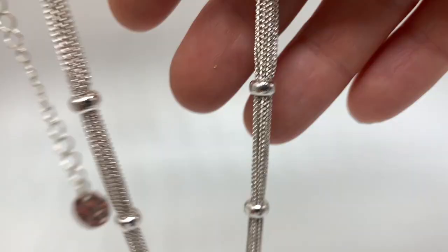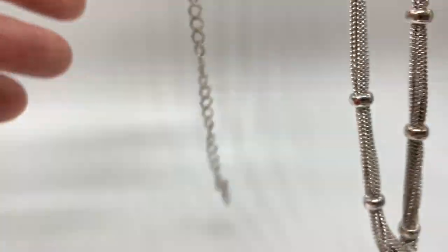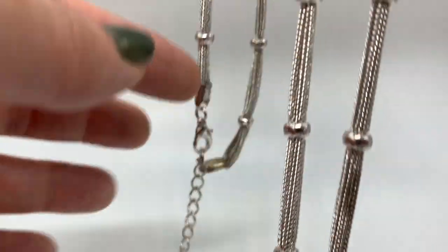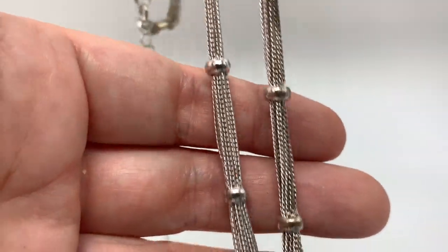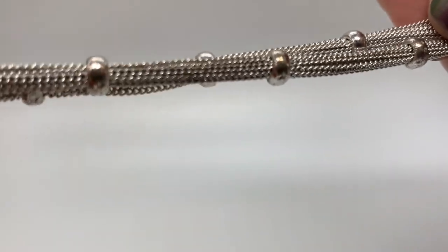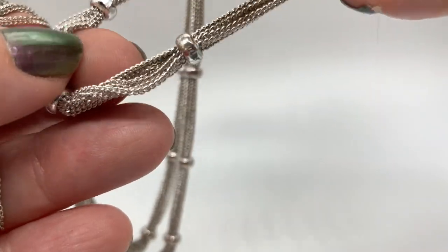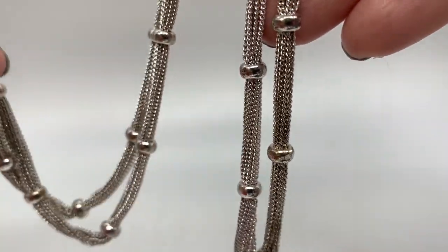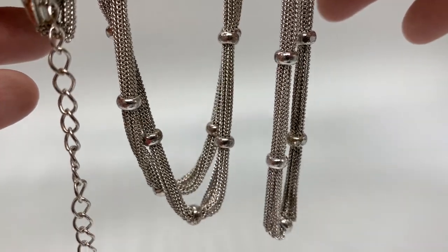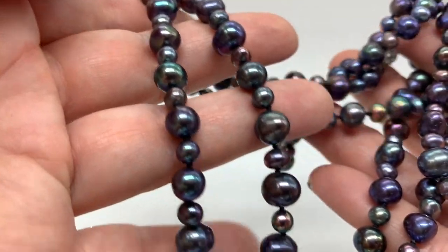Here's another necklace I found — I really did find a lot of necklaces. I just keep seeing them and they're just awesome. I love the length on this one — nice and long. Surprise, it's not signed, but it looks like something from Express or Ann Taylor. Pretty item.